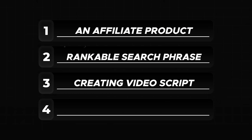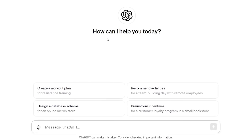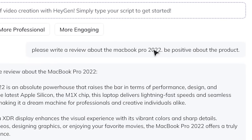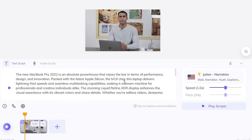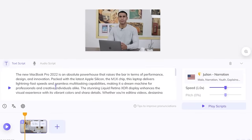You could do all of that correctly, but if you mess up step three, you still won't make any money or get views. Step three: how to create a video script that actually converts. You've got three options: write the script yourself, outsource the script (which is what I do myself), or use AI. To make scripts with AI, you can use ChatGPT or HeyGen's built-in script writer. In HeyGen, I made a script with a simple prompt: 'Please write a review about the MacBook Pro 2022, be positive about the product.' It wrote the entire script, which you can make shorter, longer, more professional, or more engaging. Click apply and close, and we now have a full MacBook Pro review ready with our AI influencer.